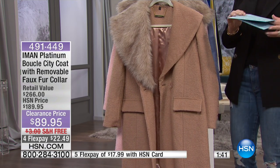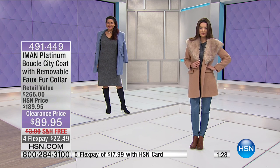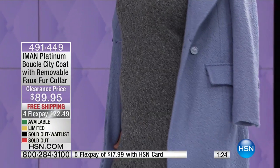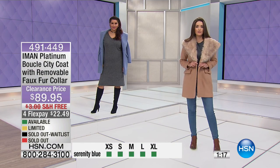Let me go over some sizing for you, because there's only about a thousand of these and there are 700 of you trying to order it — so this is a quick little sellout. Extra small bust is 35, small 37, medium 39, large is 42, extra large 45, 1X is 47 and a half, 2X is 51 and a half, and 3X is 55 and a half. Right now we've got all sizes in all three colors, and we're going to put on the bottom what we do have available.